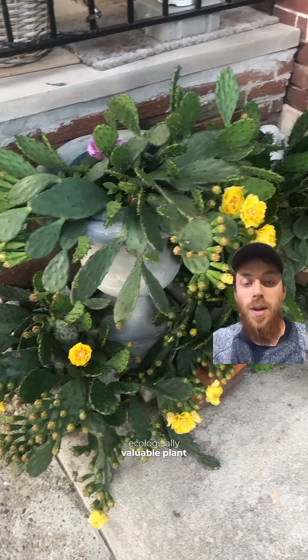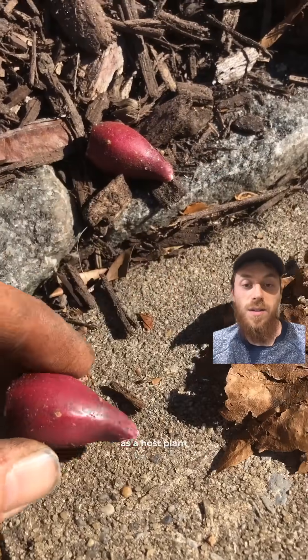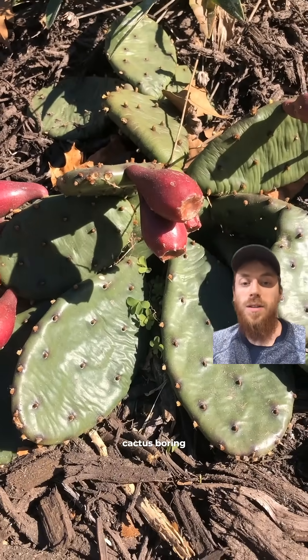It's not the most ecologically valuable plant in terms of supporting wildlife, but it does seem relatively popular with pollinators, and it does serve as a host plant for the eastern cactus boring moth.